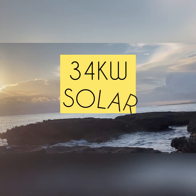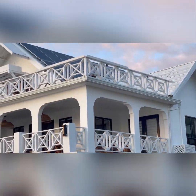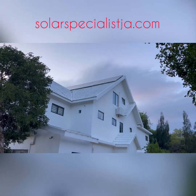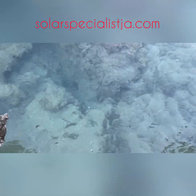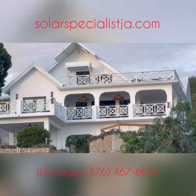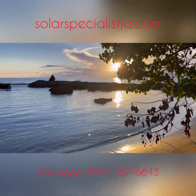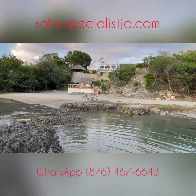Here we are in beautiful Treasure Beach, South Coast, Saint Elizabeth. This is a private residence and it features a lot of the comforts you would expect in a luxury beach home. That includes 24-hour air conditioning, two different pools with pool pumps, washer and dryer, and a total of about eight different air conditioners on the property. It's a big property with a big footprint as far as energy consumption goes.